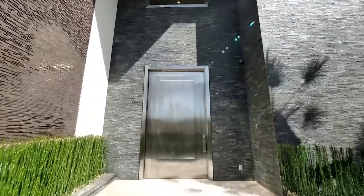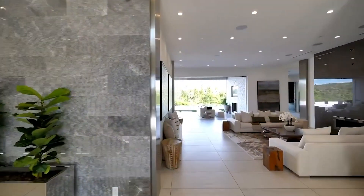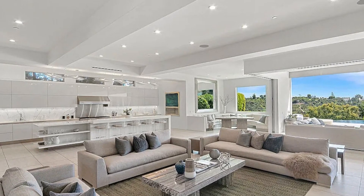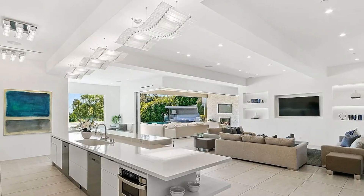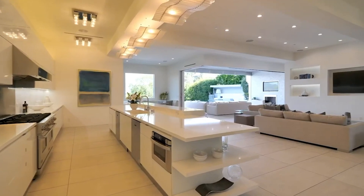As you enter the home through a grand foyer that features 23-foot ceilings, you are greeted by two large rooms. One beautiful living room with access into the kitchen and indoor-outdoor living, featuring plenty of space giving a large open feeling to the whole room.